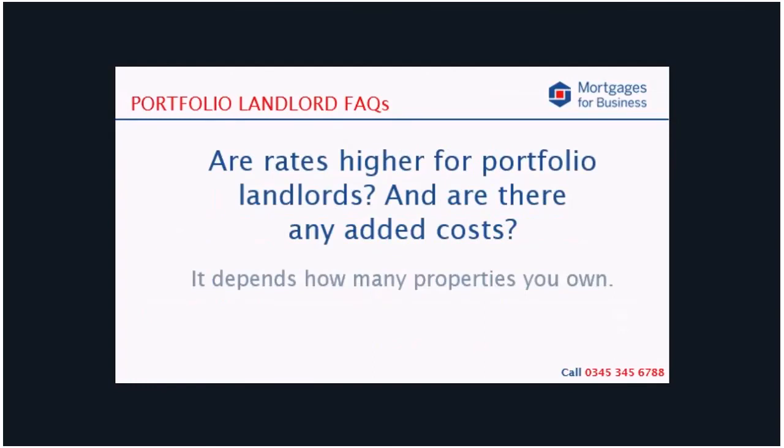It's fair to say that rates tend to be higher if you have more than 10 buy-to-lets. At under 10, lenders like the Coventry and Santander, whose pricing is incredibly good, will lend to you; but once you get to over 10, you will find that you'll be dealing with the more specialist end of the market — for example, Kent Reliance, Keystone, Precise and Paragon to name a few — and this is the same for costs as well.